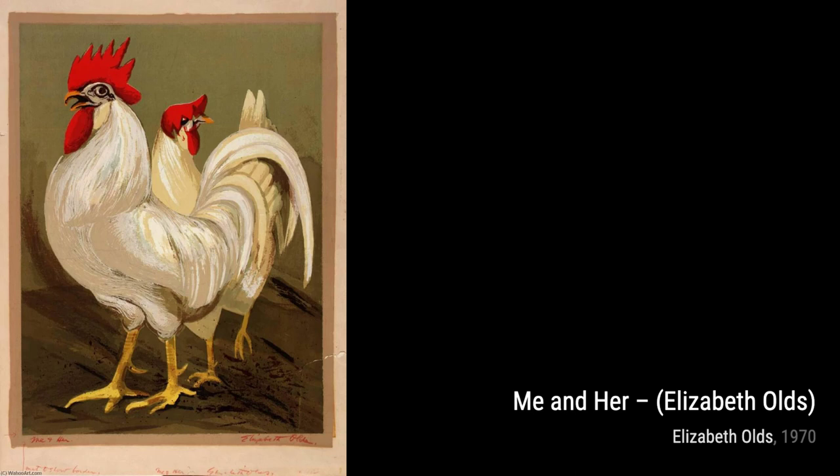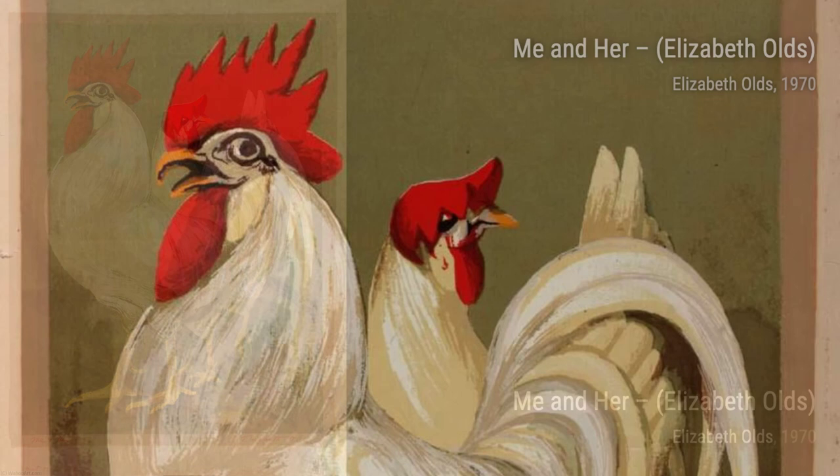In Silkscreen for Children, Olds showcases her mastery of the silkscreen technique. The playful and whimsical imagery is sure to bring a smile to your face and ignite your imagination.